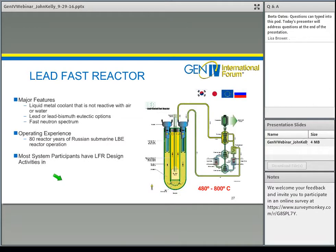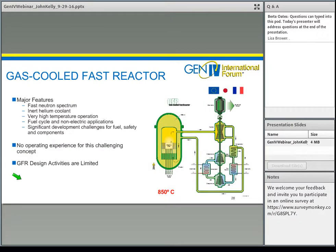The lead-fast reactor is similar to the sodium-fast reactor but uses lead as the coolant — molten lead or in some cases a lead-bismuth eutectic. There's been good experience in Russia using the lead-bismuth eutectic in their submarine program, and most participants have design activities ongoing. The gas-fast reactor is a very interesting concept using helium as the coolant; it's very high temperature and very high pressure. There has been no operating experience with this technology, making it one of the least mature Gen4 technologies, but if successful it has distinct advantages.